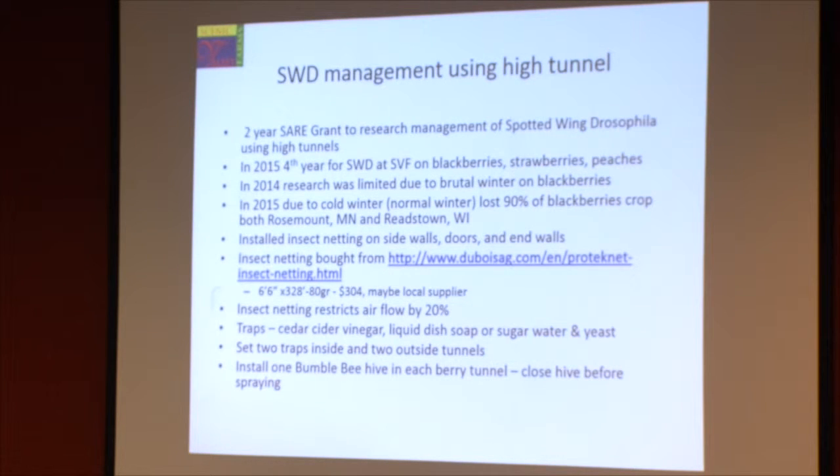Outside, the spotted wing drosophila first shows up usually around the middle of July. We don't have problems with them on our early strawberries because they're done by the middle of June. But for our day-neutral strawberries and our blackberries, which come in July and August, we definitely have problems with the spotted wing drosophila.